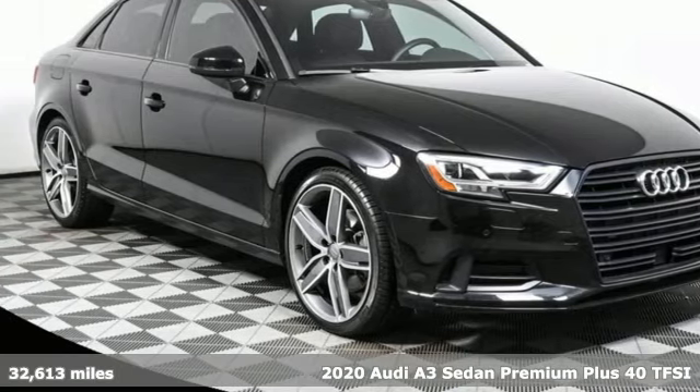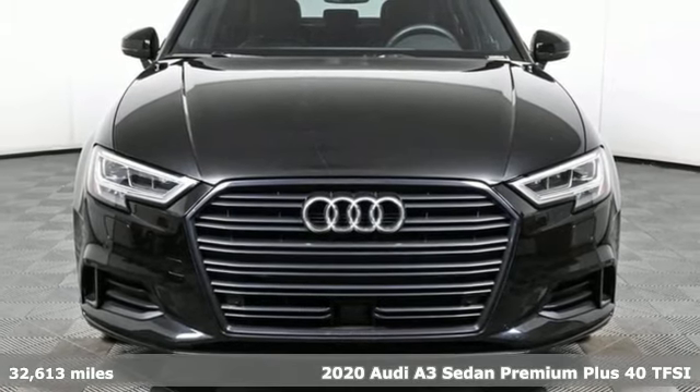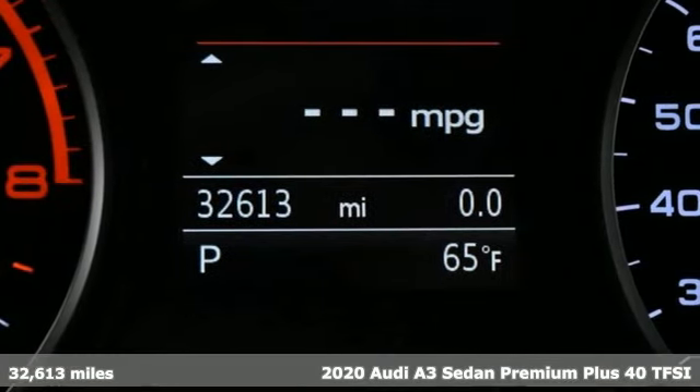Here's a 2020 Audi A3 sedan. Audi doesn't follow trends, it sets them. A great vehicle is comprised of great features like these.